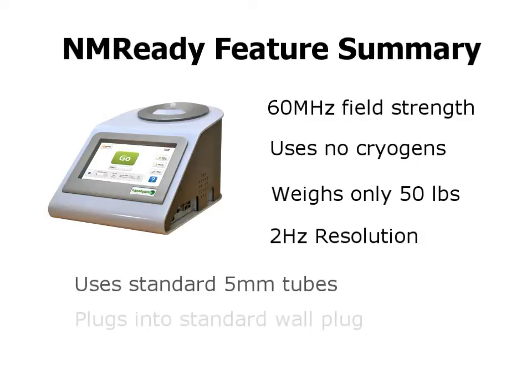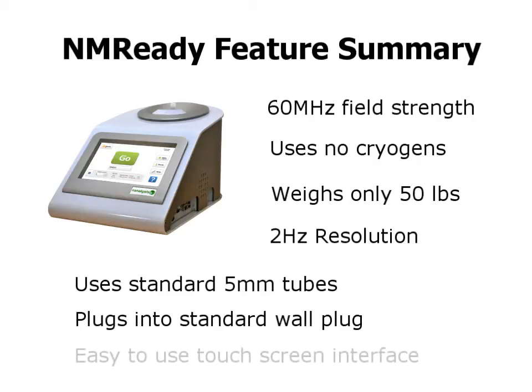In terms of standards, standard 5 millimeter NMR tubes are used and the instrument simply plugs into a standard wall socket. Finally, a built-in touchscreen computer running a graphical interface means no external computers are required.